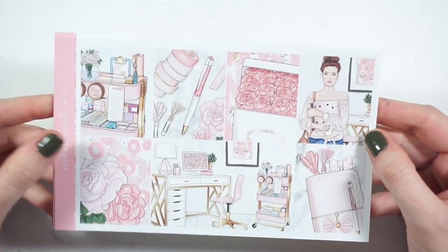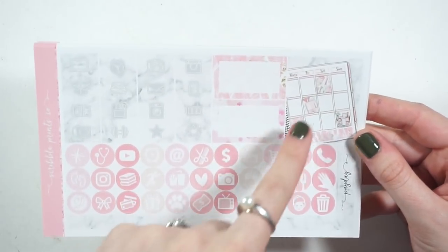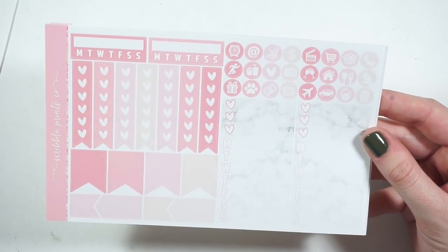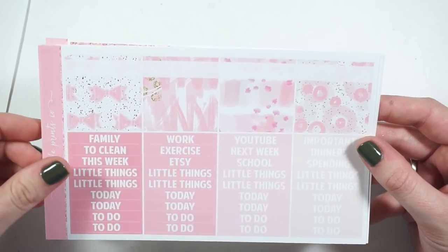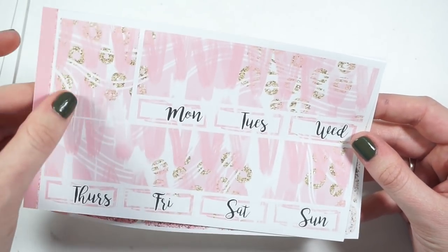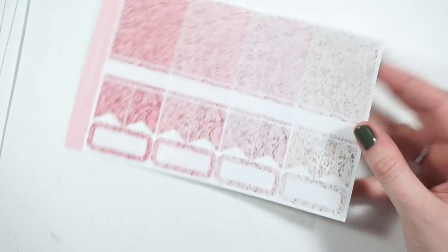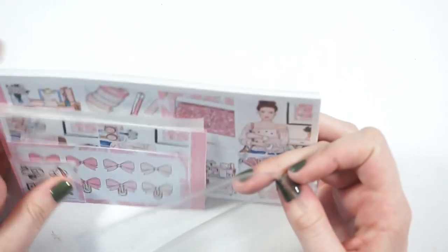Quickly going through the kit — you know the Scribble Prints format — you have your full boxes, deco, work labels, and all that jazz. There's an extra full box I really love, then all your icons, habit trackers, functional stuff, sidebar stuff. I really love the marble. You have half boxes, washi patterns, washi labels, headers, plain washi, labels, heart checkboxes, bottom washi, date cover-ups, and washi strips. You also get the glitter sampler. Probably won't use this until February.